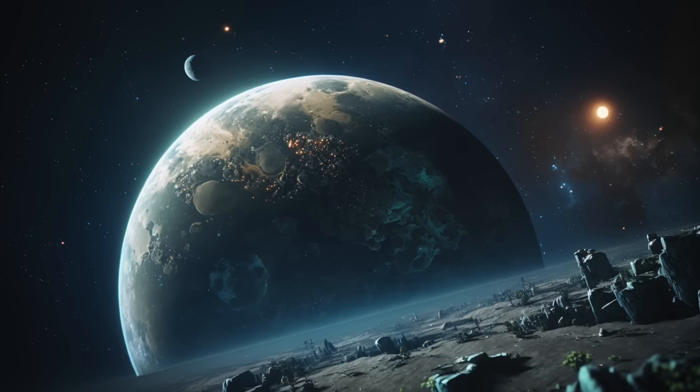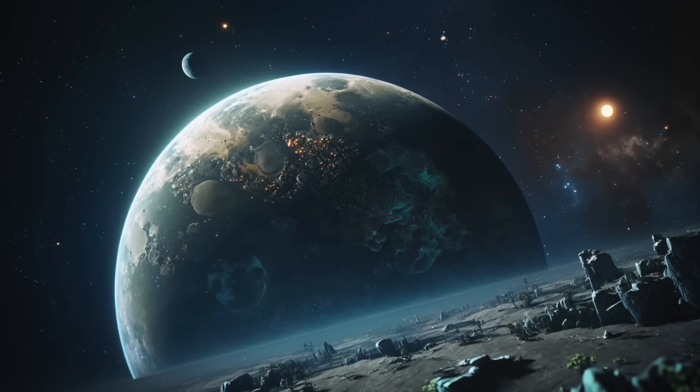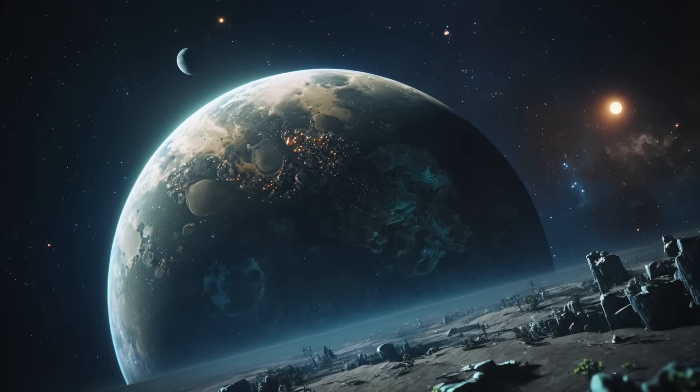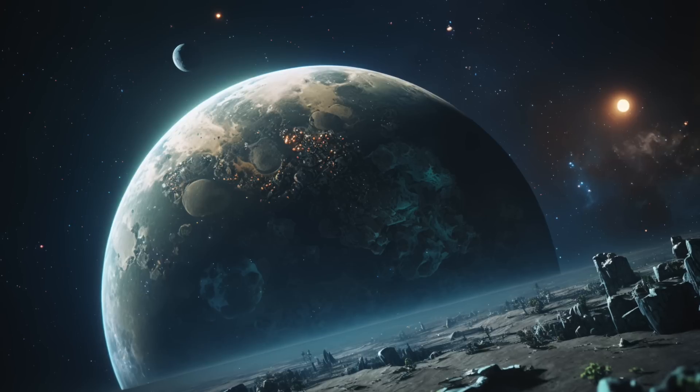While the observational ability of the James Webb Space Telescope is impressive, the most exciting aspect of this development is the discovery of water on the planet. It's no doubt a giant step to finding other potentially habitable planets besides Earth.